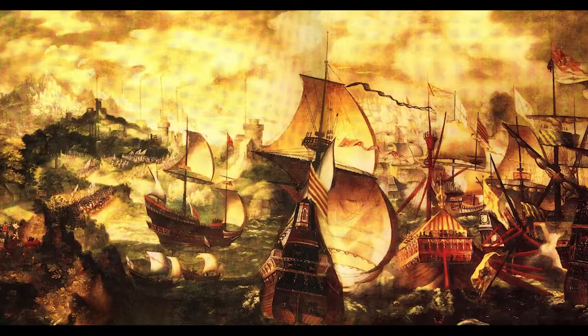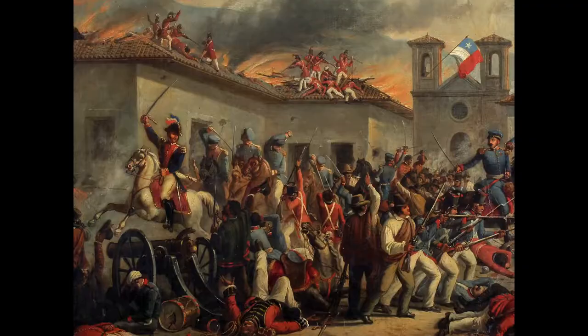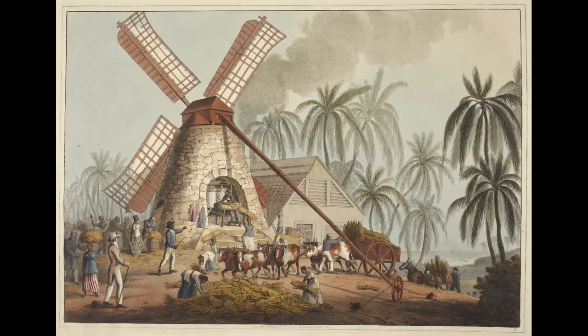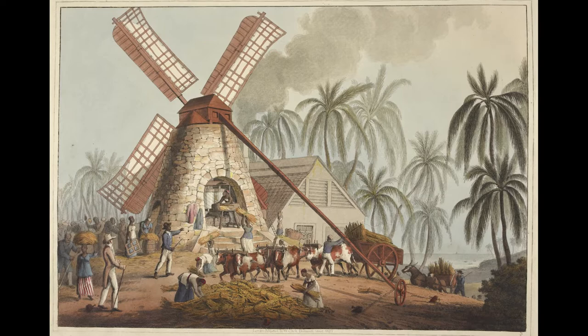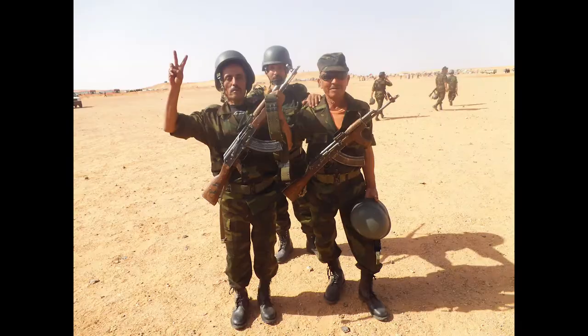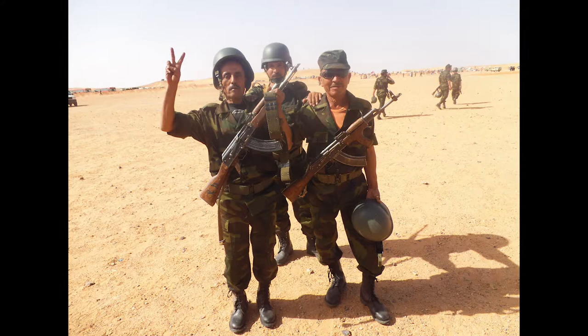With such a large empire, the Spanish had troubles keeping it together. Wars with the British, French, Americans, and independence movements tore the empire apart. The empire also industrialized much later than other Western Europeans, which made the economy heavily dependent on agriculture and mining. The empire formally ended when the last overseas colony was lost in 1976.